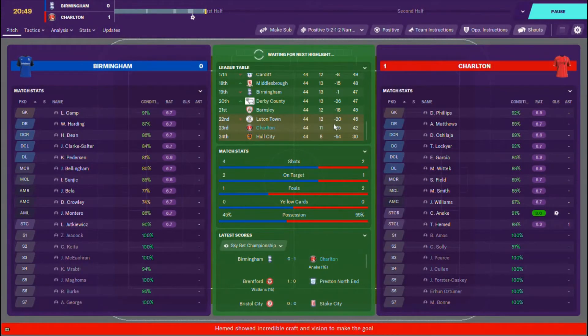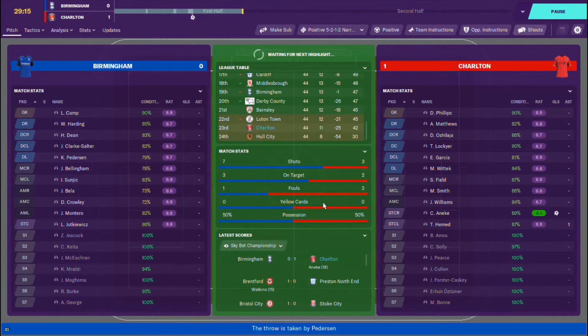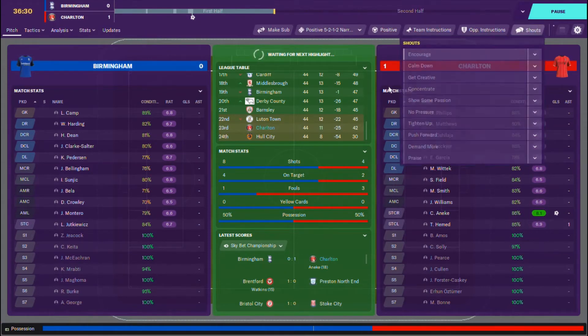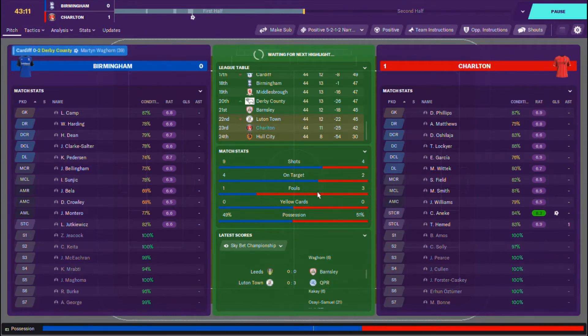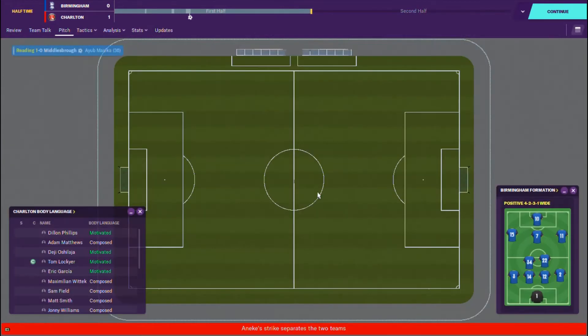Where would that take us? We would be three points from survival. But we can't look at anything like that for now — we've just got to focus on ourselves. As Luton Town are losing, that's going to hamper their goal difference slightly as well. It's now 3-0. Barnsley are drawing at Leeds — I need Leeds to do me a favour. That's a derby match as well. We get to half time at 1-0.